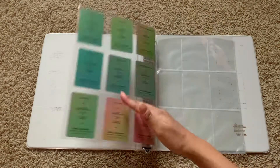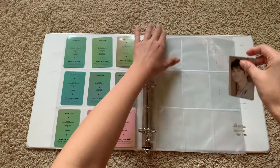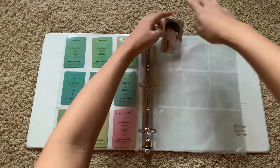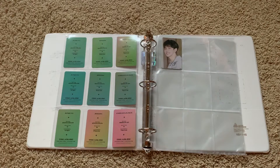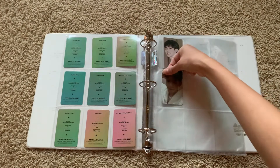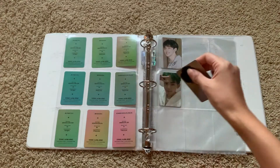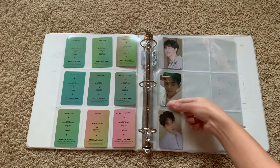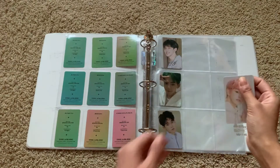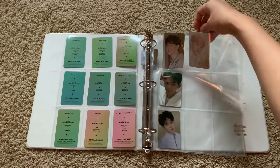Joonkyoo's selfies are so cute. Joonkyoo in general is just so hard to collect — I really didn't realize he would be this hard to collect. Literally people overprice him; one album photo card is like 15 dollars and I'm like, why.